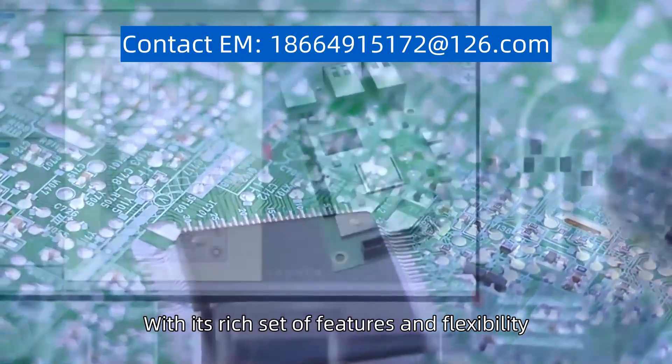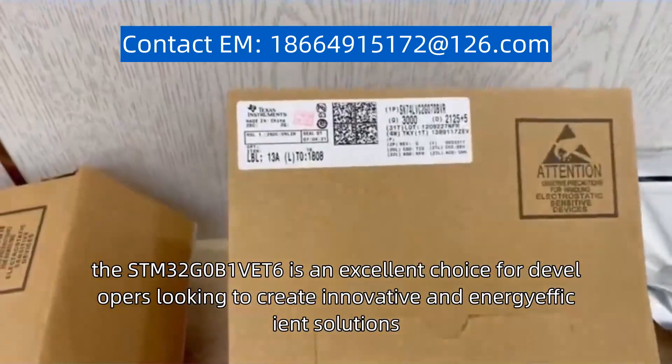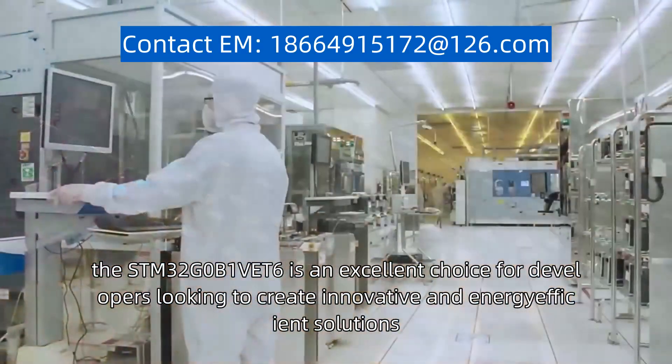With its rich set of features and flexibility, the STM32G0B1 VET6 is an excellent choice for developers looking to create innovative and energy-efficient solutions.